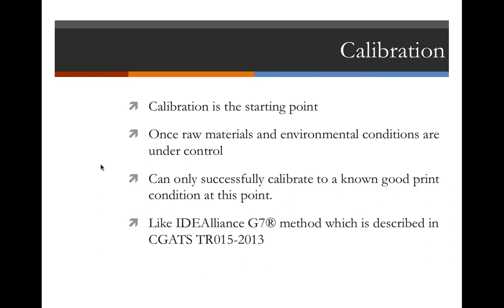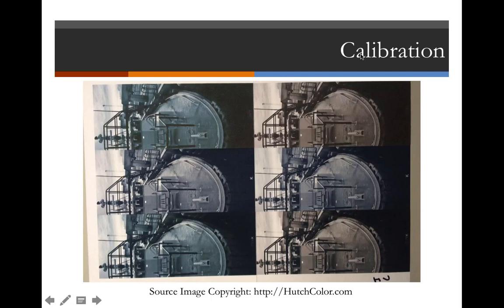IDEAlliance also certifies software as G7 compliant tools. In our ProofPass product, we use something called the G7 Calibrator built by MUTO, which is in fact a G7 certified tool. Calibration being a known good print condition means that when you bring your device back to that same condition, the ICC profile you built should remain valid.